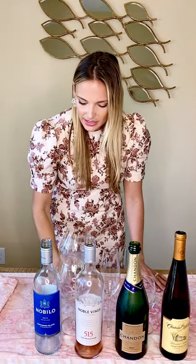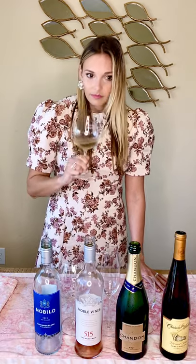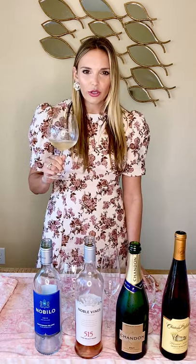Next, you go for the nose of the wine. With this, there's no right or wrong answers — it's really just subject to your tasting, what you're getting out of it. I'm getting a lot of pear, definitely some pineapple, a lot of tropical fruits, and even a little bit of stone fruit, some peach. Next, the most fun part — the tasting.